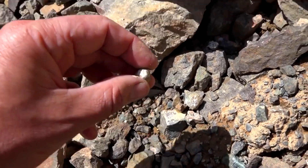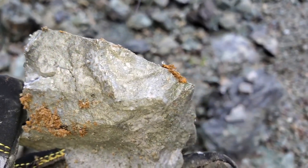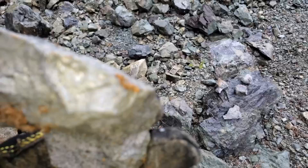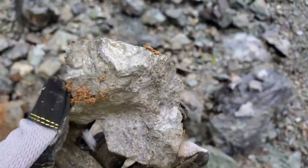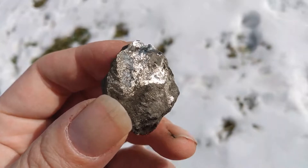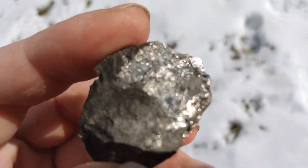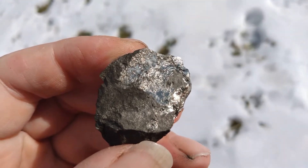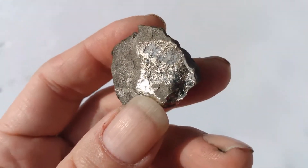When exploring, always carry a small hammer and a hand lens. Break a small chip off the suspicious rock and observe the inner surface. True silver-bearing ore will reveal fine metallic filaments or specks that resist crumbling. Unlike mica or pyrite, which break into flakes, silver remains solid and smears slightly when pressed or scratched. That soft smear is called a silver streak, and it's one of the oldest field tests used by miners.